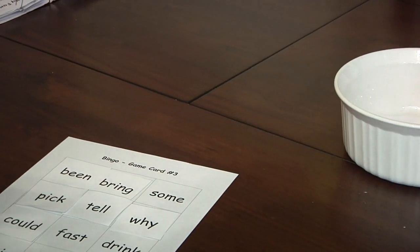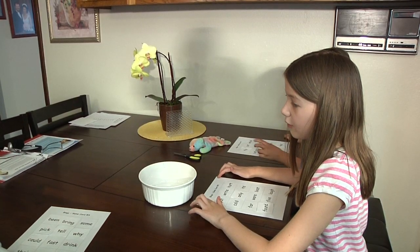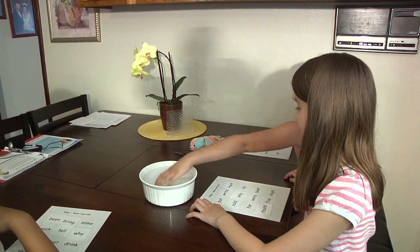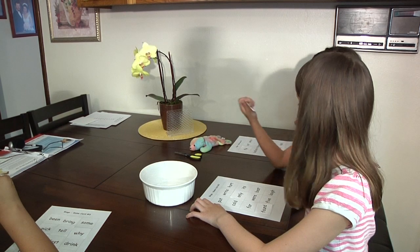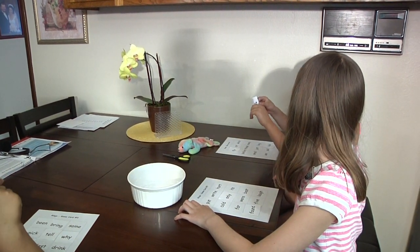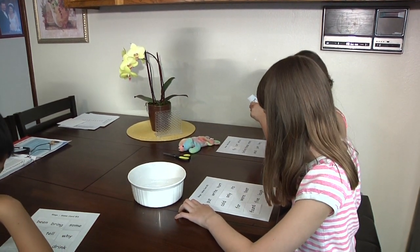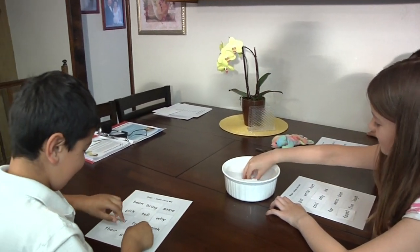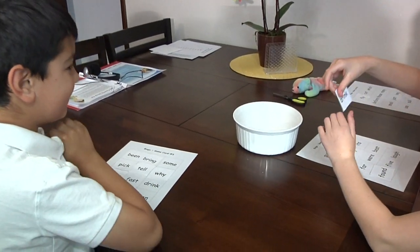Bingo! Let's keep going and do blackout. I have a feeling Connor's going to win. Once your child gets good at bingo, tell him that you're going to play a new bingo game called blackout. Tell your child that this time he needs to get all 12 words on his bingo card to win.